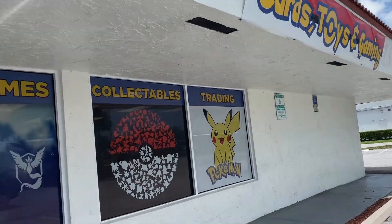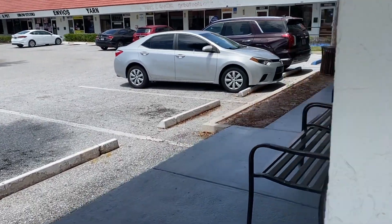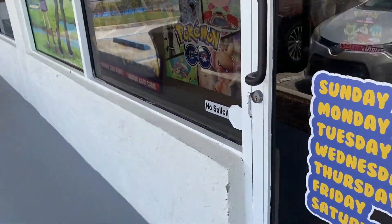Alright, made it to my second location — Blast Toys and Games. It used to be called Jolteon Juniors but they recently changed their name. I really, really like this card shop, it's very cool and they've got lots of stuff. I'm going to go ahead inside.